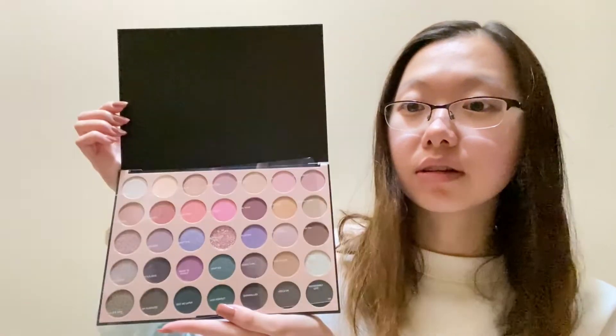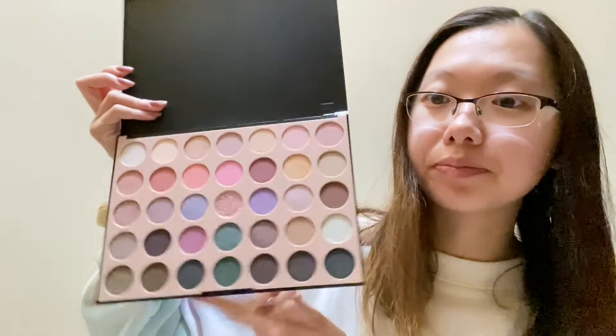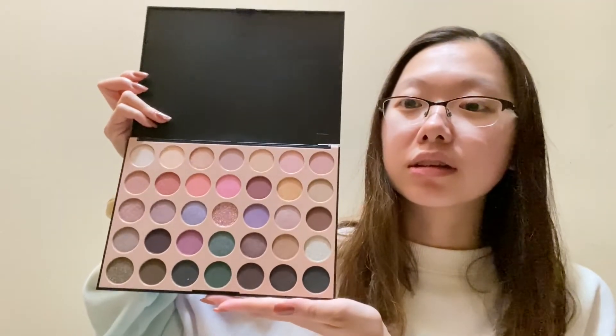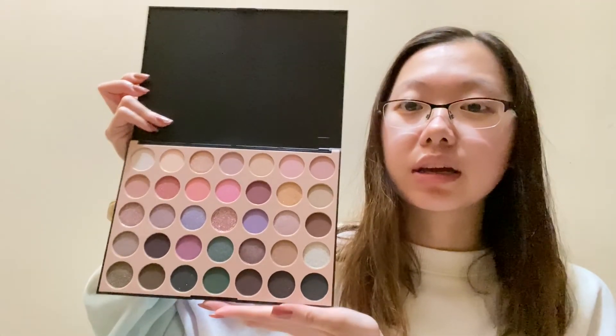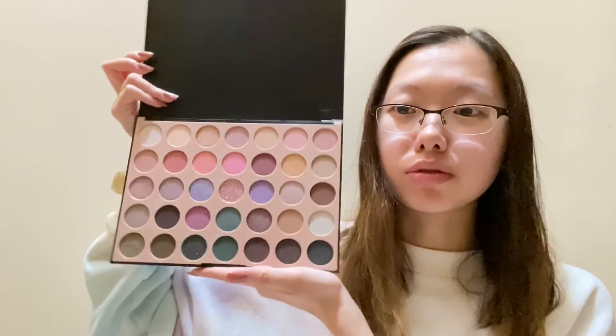I was debating whether I should buy another palette at the store, but I went ahead and got one. This is the Morphe 35C Everyday Chic palette — it's so pretty. The shade names are on the little elastic band. If you guys want a makeup tutorial on this palette, give this video a thumbs up and I'll gladly do a video on it.